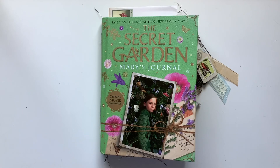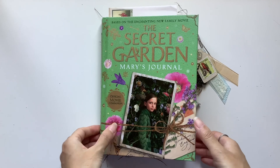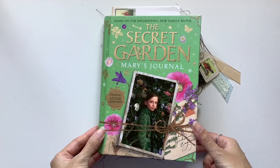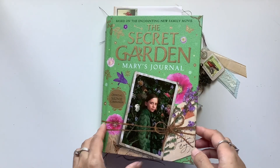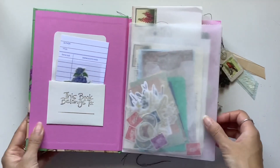So we're going to start with this journal, the Secret Garden Mary's journal. This one is already sold. It went to one of my beautiful patrons and let's do a flip through.